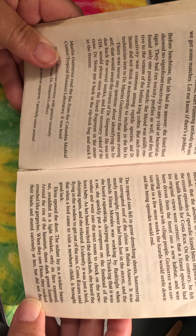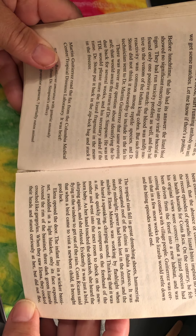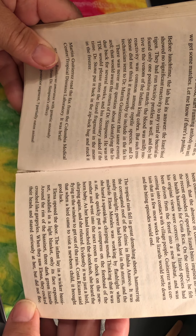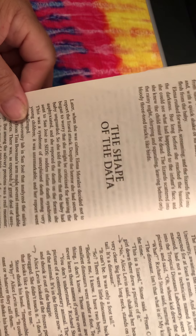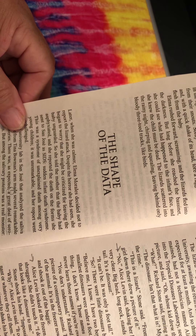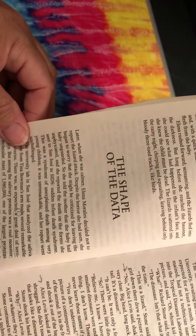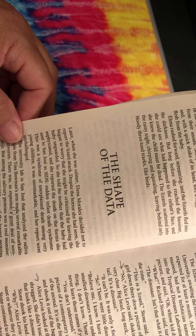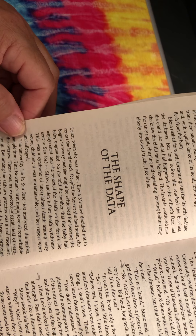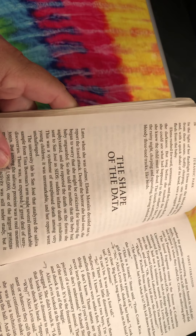Elena opened the door and the infant lay in a wicker bassinet swaddled in a light blanket, only its face exposed. Around the rim of the bassinet, three dark green lizards crouched like gargoyles. When they saw Elena, they cocked their heads and stared curiously at her, but they did not flee. In the light of her flashlight, Elena saw the blood dripping from their snouts. Softly chirping, one lizard bent down and with a quick shake of its head tore a ragged chunk of flesh from the baby. Elena rushed forward, screaming, and the lizards fled into the darkness, but long before she reached the bassinet, she could see what had happened to the infant's face and she knew the child must be dead. The lizards scattered into the rainy night, chirping and squealing, leaving behind only bloody, three-toed tracks like birds.